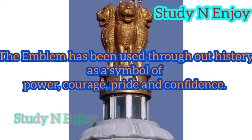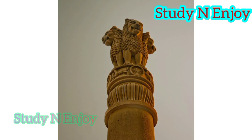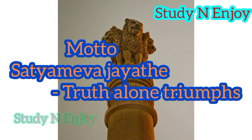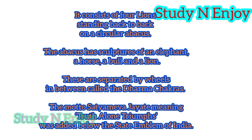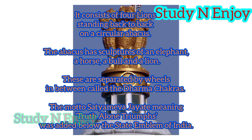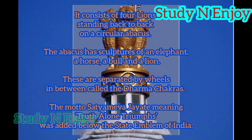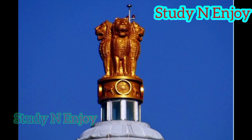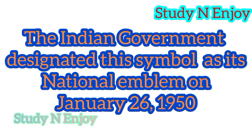The national emblem of India is adopted from the Lion Capital of Ashoka at Sarnath. Its motto is 'Satyameva Jayate,' which means 'Truth alone triumphs.' Its base has the Dharma Chakra, also known as the Wheel of Law, with carvings of an elephant, a horse, a bull, and a lion, spaced apart by intervening wheels over a bell-shaped lotus. The Indian government designated this symbol as its national emblem on January 26th, 1950.